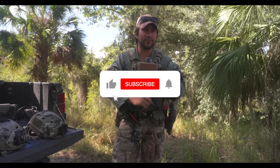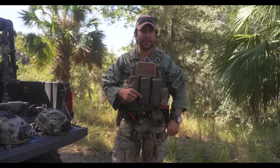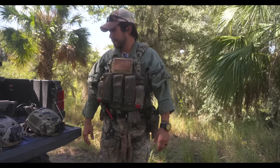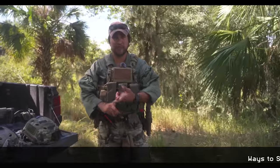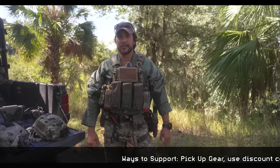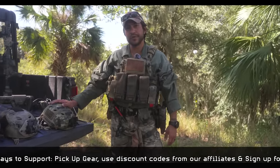Before we get started, hit the like and subscribe button — it really does help us out. Also support us by coming and training with us. Make sure you hit the notification bell so you get updates about new episodes. You can also pick up some gear; we have ghosts and matte pouches on order and a lot of extra stuff we're adding to the site. Check out the website, sign up for classes, and use our affiliate discount codes in the description below.